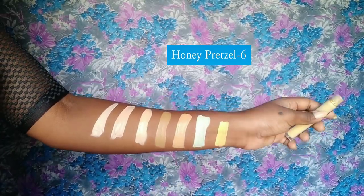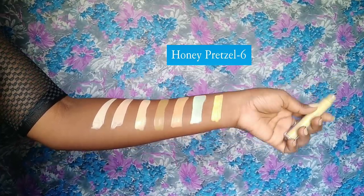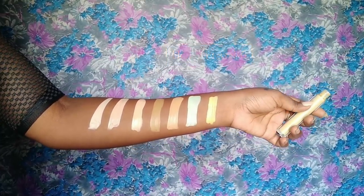My favorite is the honey pretzel — the yellow corrector. I basically mix it with shade number four, and that combination actually works as a great concealer for me.